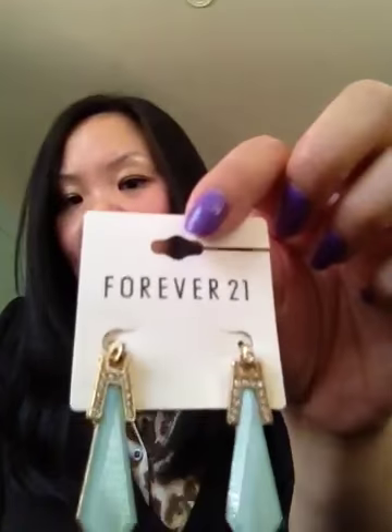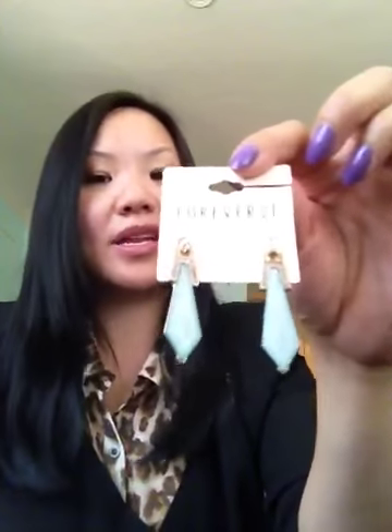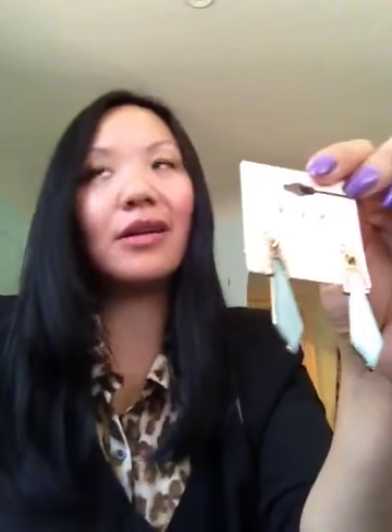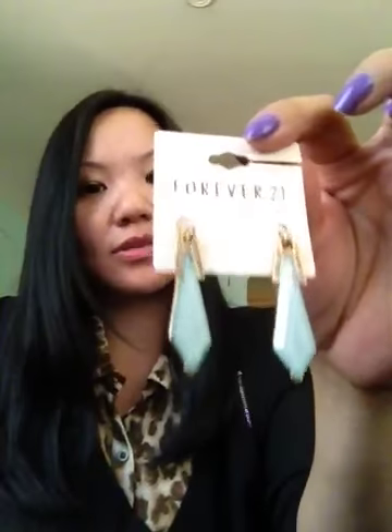This second pair of earrings I bought are mint green in a long teardrop shape with some crystals. Right now I'm very attracted to mint green, and these are actually really cute with a white blouse or a cream shirt.